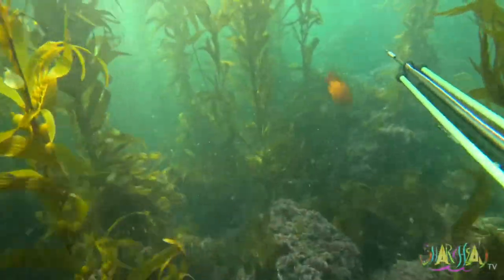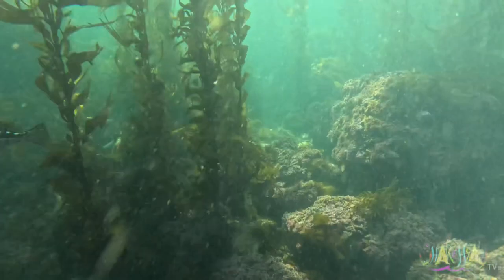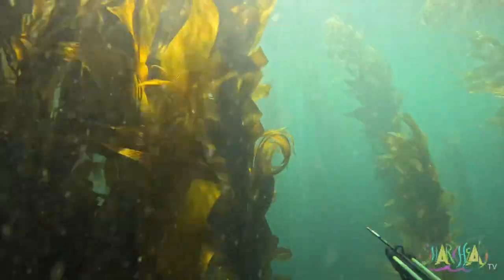The orange fish you see are called Garibaldis. Did you see that kelp bass went by? It was undersized so we let it go.